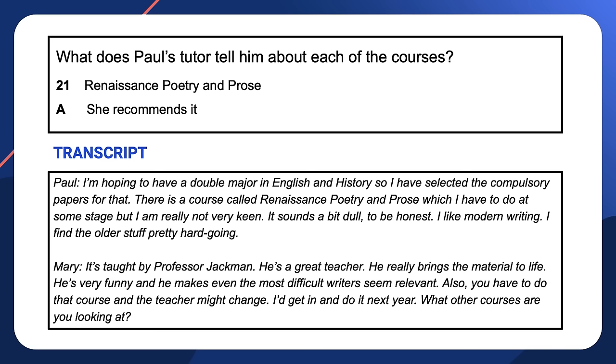How was that? You would have heard that the answers expressed the idea of Mary either recommending or advising against each course, but different spoken expressions were used. The information for the answers comes in the same order as the questions. For question 21, the relevant audio is: 'There is a course called Renaissance Poetry and Prose which I have to do at some stage, but I'm really not very keen.' It's taught by Professor Jackman who is a great teacher and makes even the most difficult writers seem relevant. Also, you have to do that course and the teacher might change — 'I'd get in and do it next year.'